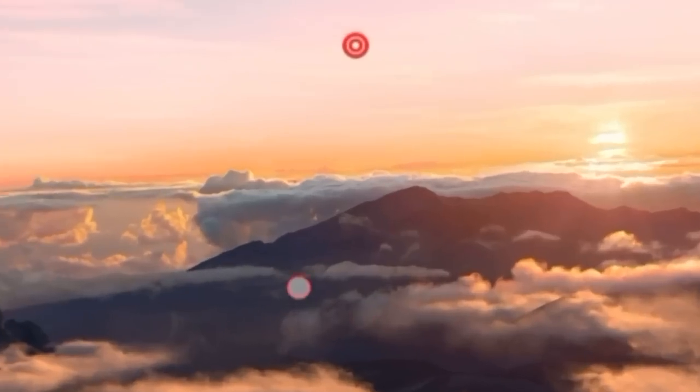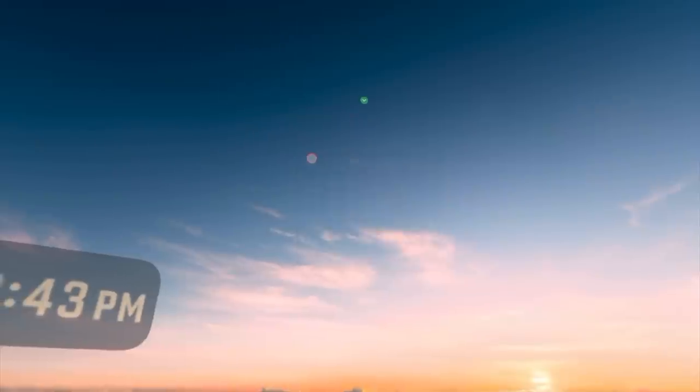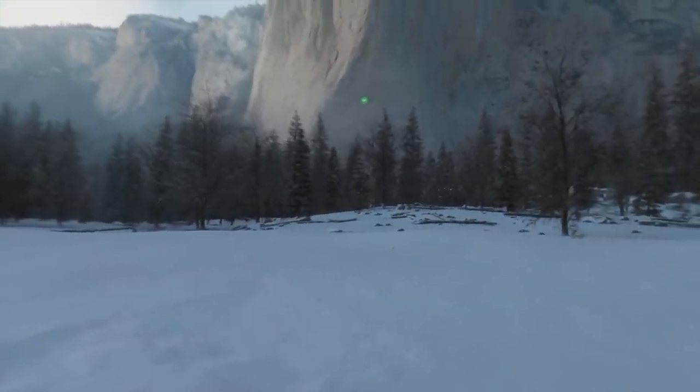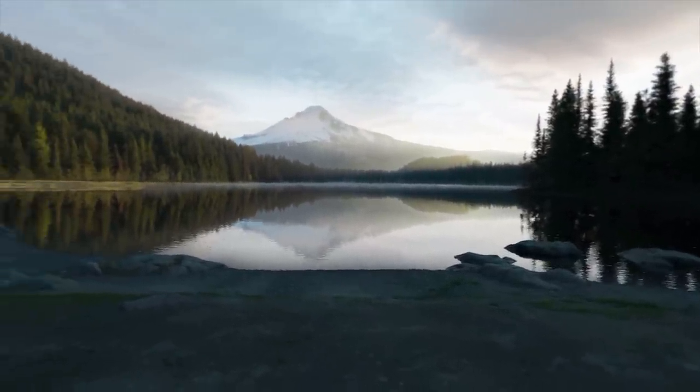Starting off with environments — did you know that some of these environments have unique features? People on Reddit have discovered that one environment echoes if you yell super loud. Yosemite also echoes, and for the Mount Hood environment, when you close all your apps it begins to rain. There are apparently more Easter eggs in other environments, so if you know some, comment down below.